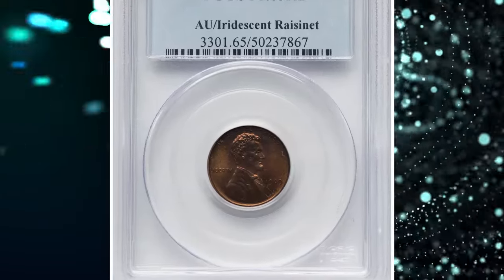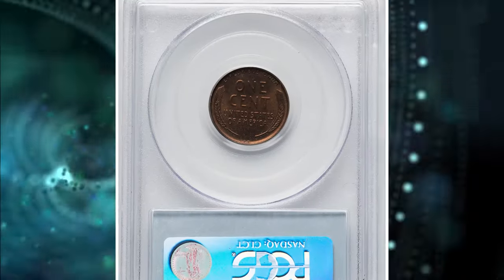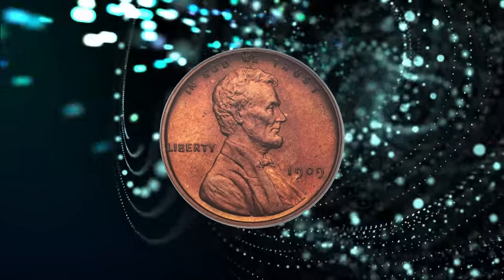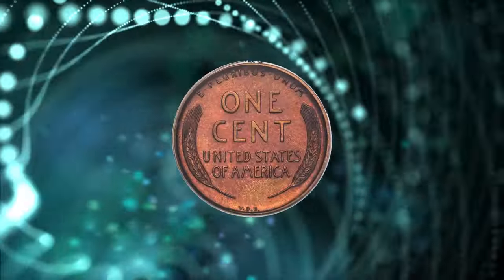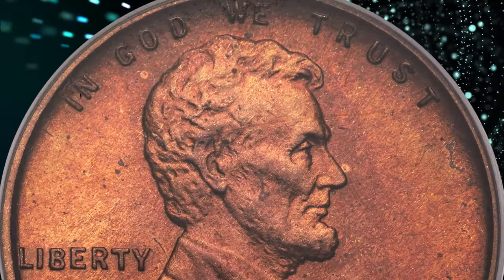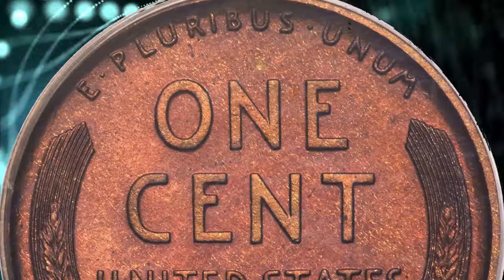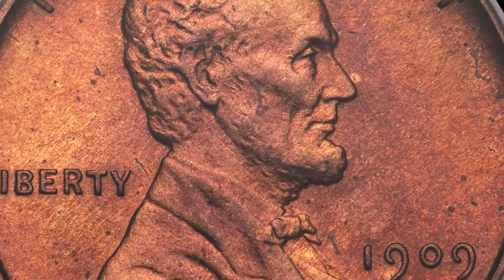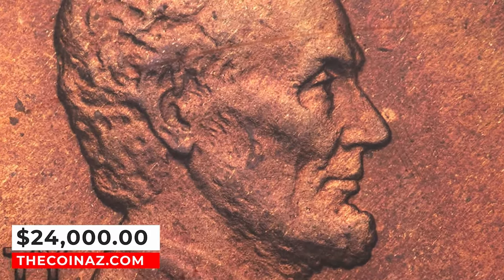Number 2: 1909 Proof VDB Lincoln Cent, graded as Proof 65 Red and Brown by PCGS. The scarcest matte proof Lincoln cent is the 1909 VDB issue. Most examples of this date are in the red and brown color category, but even these coins are notably scarce in gem condition and rare finer. The present example is sharply struck and displays broad, squared rims with well-preserved, finely textured surfaces. Deep amber-red patina characterizes each side, leaving this coin just one shade too dark to qualify for full red classification. It was sold for $24,000.